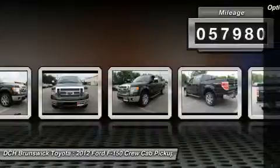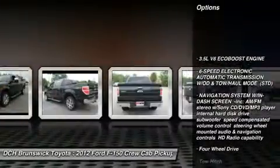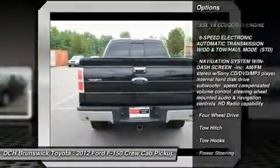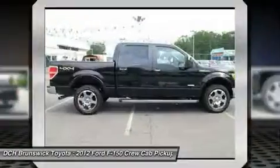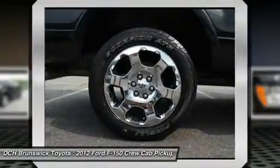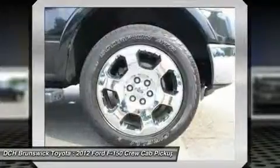Here are some of this vehicle's great options: keyless entry, tow hitch, power passenger seat, steering wheel audio controls, leather-wrapped steering wheel, Bluetooth, adjustable steering wheel, power steering, aluminum wheels, and four-wheel disc brakes.